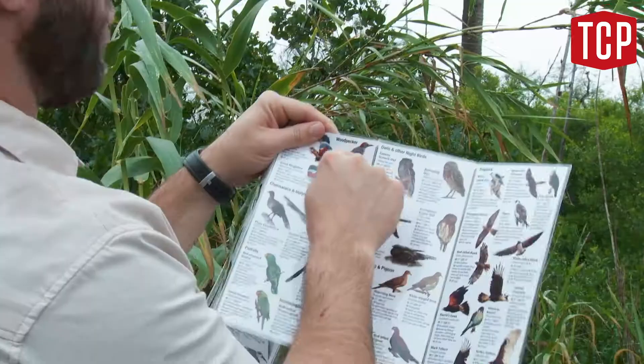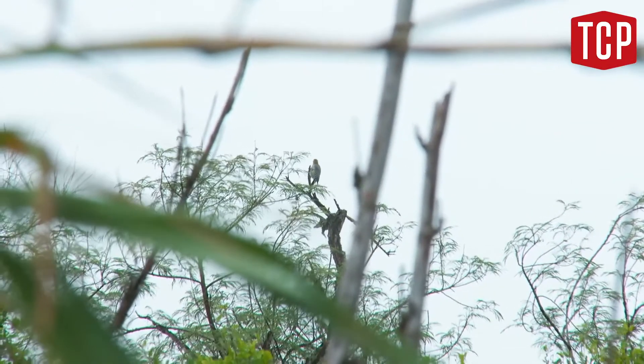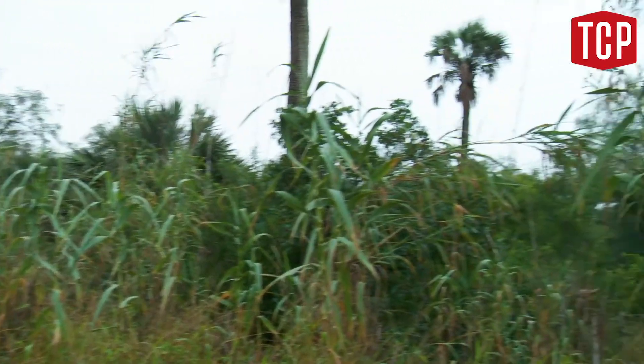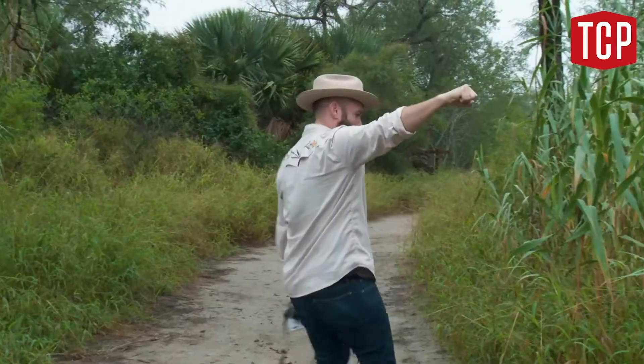Golden-fronted woodpecker — because the top of his head is just a little bit red. Probably the latter. Take that, golden-fronted woodpecker. You just got identified. Bam! Mic drop.